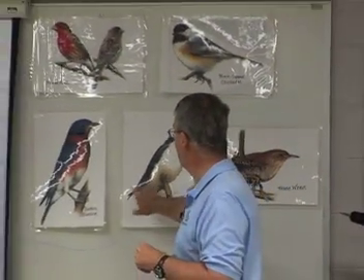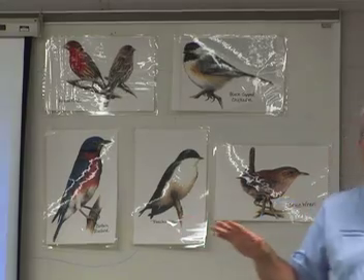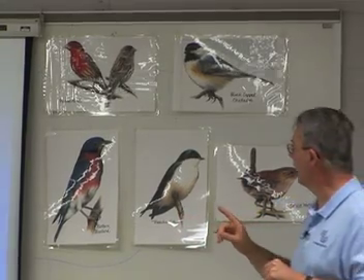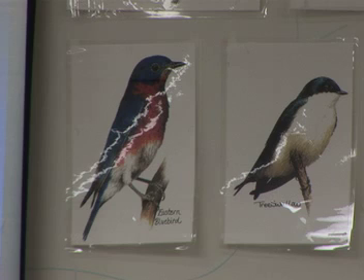But a tree swallow and an eastern bluebird are excellent flyers that like big open spaces. A bluebird wants to have a nest house out in the open — out in the middle of a yard or a field — some place where they can look around and see that it's safe. Whenever they're in the house and peeking out, they can see a wide open area that's all safe.